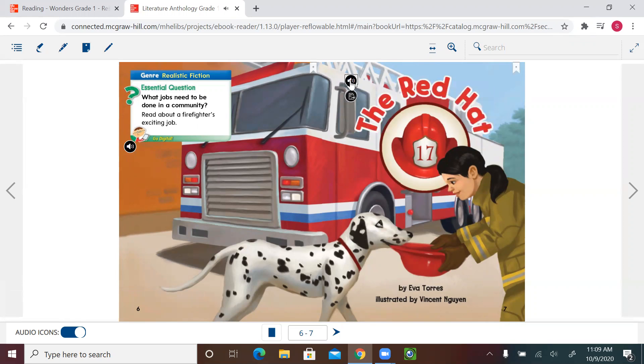The Red Hat, by Eva Torres, illustrated by Vincent Gwynne. Illustrated means the picture or drawing you see in your story. In this story, you're going to see that sometimes you predict what the story is about — you guess what happened — not from the text but from the pictures, the drawings, or the illustrations.